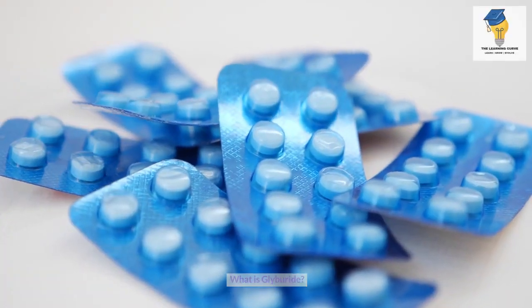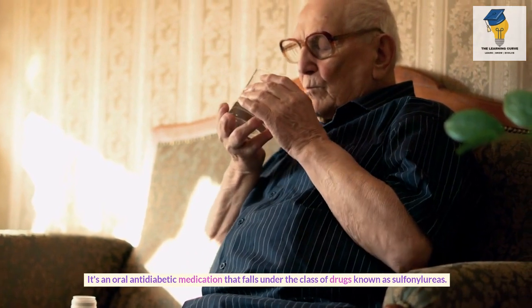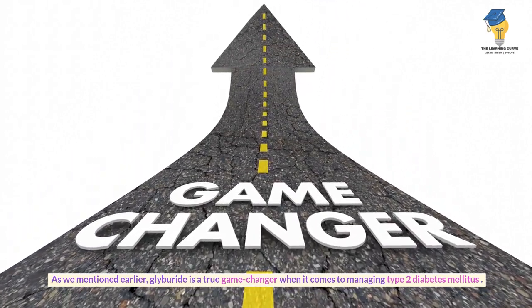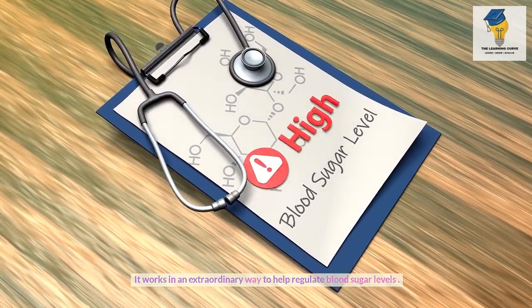What is Glyburide? It's an oral antidiabetic medication that falls under the class of drugs known as sulfonylureas. Glyburide is a true game-changer when it comes to managing type 2 diabetes mellitus. It works in an extraordinary way to help regulate blood sugar levels.